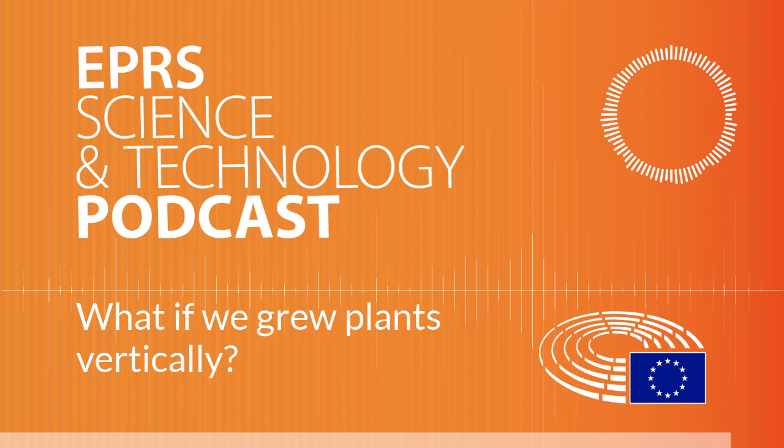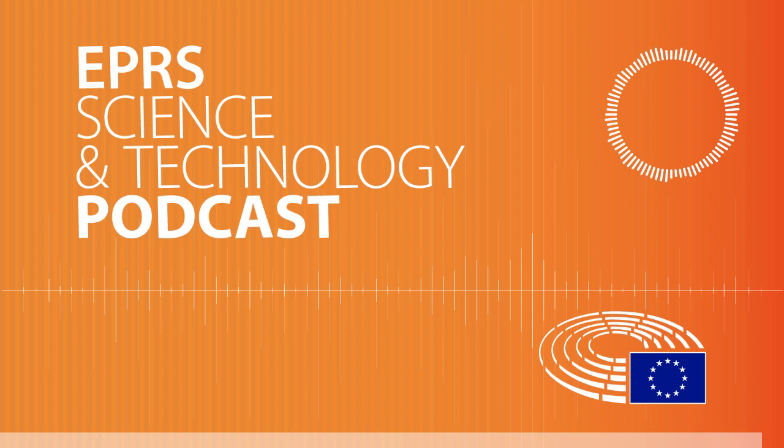Want to know more? Check out Neera Kulyanik's policy briefing on the EPRS website or in our app. This is a European Parliamentary Research Service podcast. Thanks for listening.